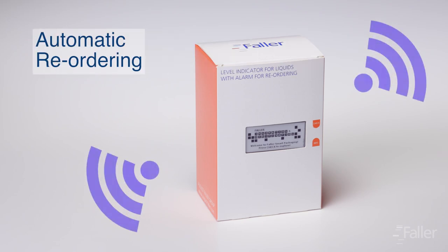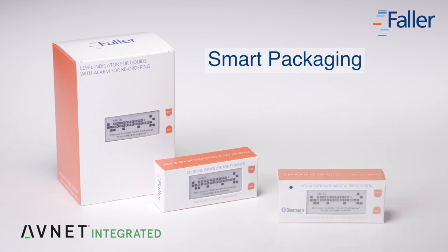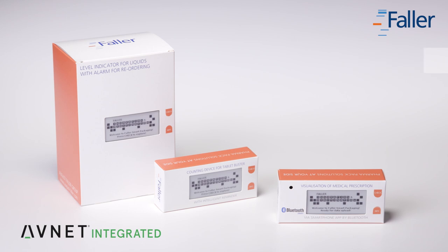What's more, if the packaging is linked to an integrated system, the medication could automatically be reordered. Packaging with level measurement is one of three newly developed smart packaging solutions. Discover the potential that exists for patient compliance, safety and therapeutic success. With these innovative ideas, we would like to show the possibilities that interactive packaging offers the pharmaceutical industry.